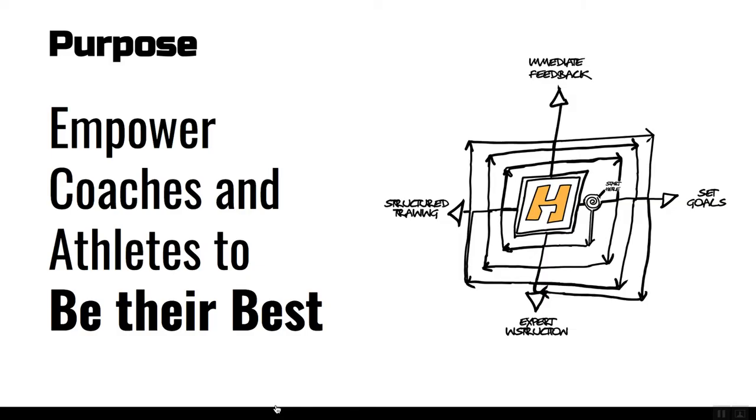If many of you have not heard about Train Heroic — why we exist, why we show up every day to do our jobs — is to help empower coaches and athletes to be their best. We do that through a process called deliberate practice, which you're seeing here on the right-hand side, where we set goals, allow expert instruction — that's you guys, the coaching staff — structure training, which is sending and delivering training plans.